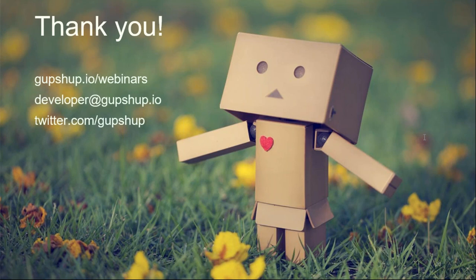We're done with questions. Thank you all for attending, and thanks Marcel and Sandeep for spotting the typo in the code. We host these webinars almost every week, so stay tuned. Keep a look out on our Twitter profile at GupShop or write to us at developer@gupshop.io. Thanks again for attending!